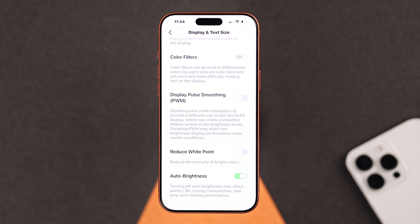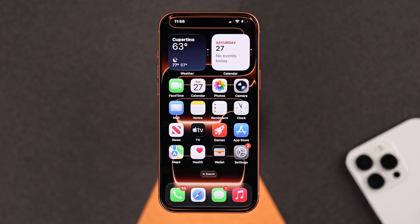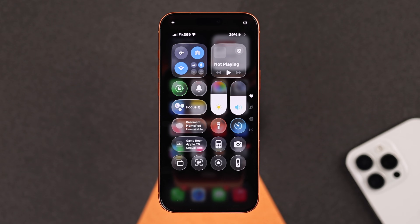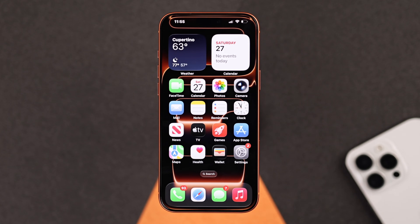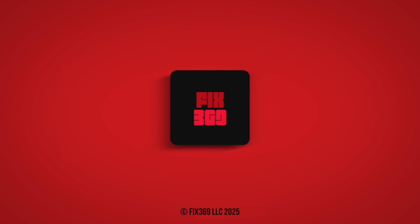Make sure Reduce White Point is turned off. Also, ensure Auto Brightness is turned off. Now go back and check your iPhone — you will notice it looks much brighter than before. You can also see the difference from the Control Center. I hope this fixes your issue. Thanks for watching.